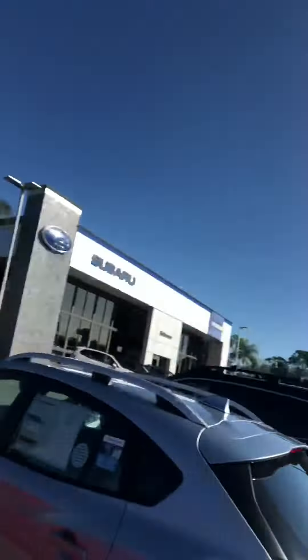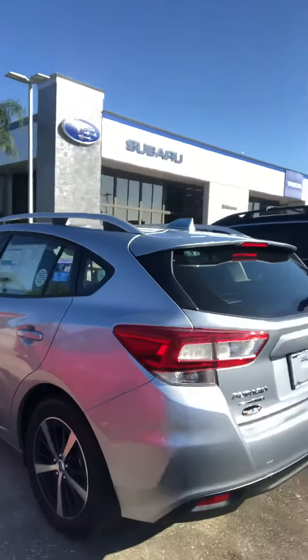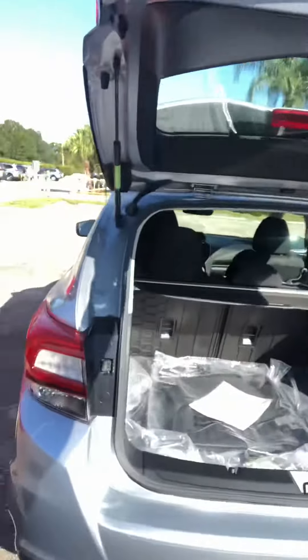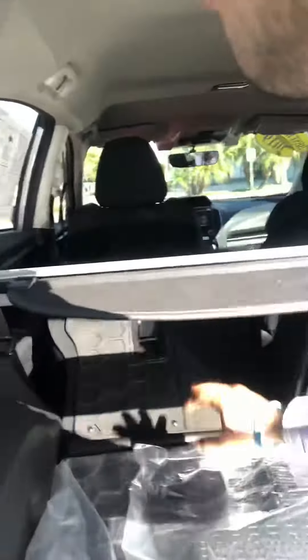Good morning Bruce, my name is Javier from Subaru Volvo Melbourne — you can check out our nice building next to I-95 and US-192. Today I wanted to quickly show you an Impreza. This is the hatchback version; we do have the sedan versions if you're not looking for that much space, but it's very versatile and flexible with all-wheel drive as you know.